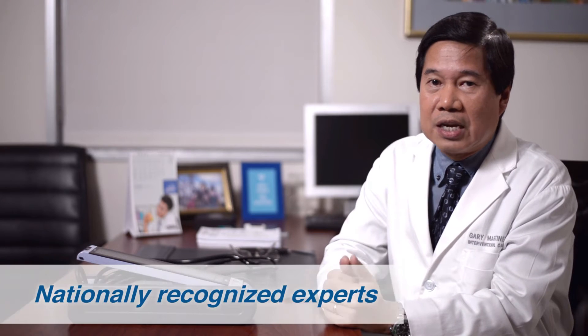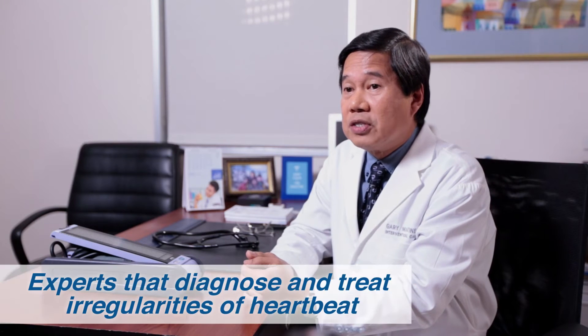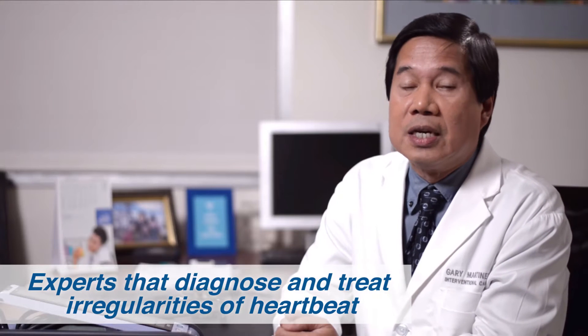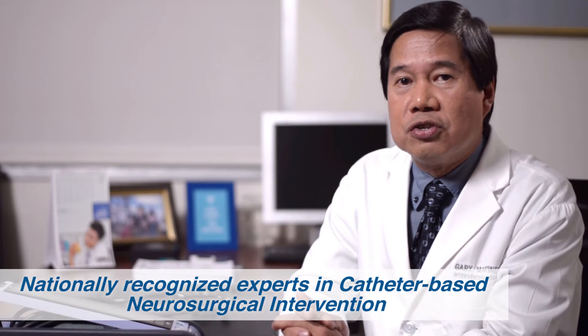The cath lab is home to a distinguished field of nationally recognized experts — experts in cardiac electrophysiology and arrhythmia, who diagnose and treat irregularities in heartbeat. We also have experts in pediatric intervention, offering the same services we do in adults to patients that come in smaller packages, as well as nationally recognized experts in catheter-based neurosurgical intervention.